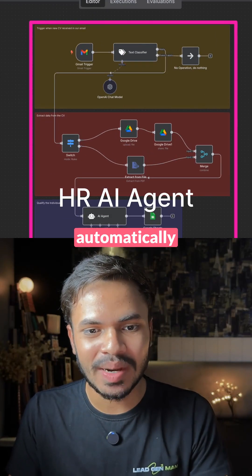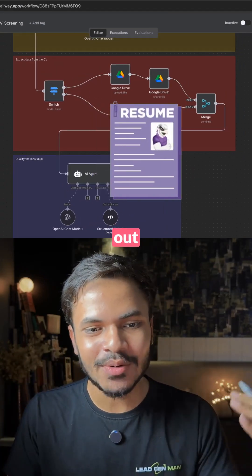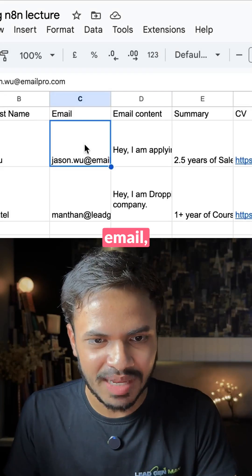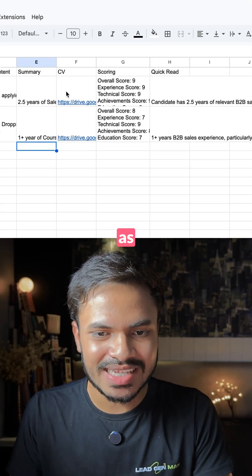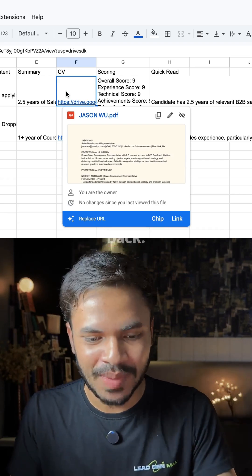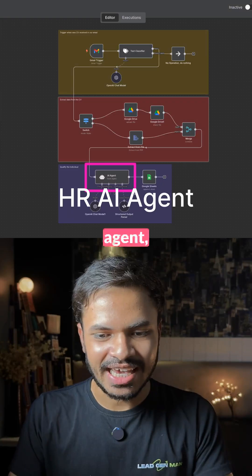This HR AI agent will automatically scrape all the content from a CV or resume and list it out in your CRM. In this example I'm using Google Sheets — you can see their email, their email message, their summary which is 2.5 years of experience, and their CV is automatically uploaded to Google Drive so that we can always refer back to it.